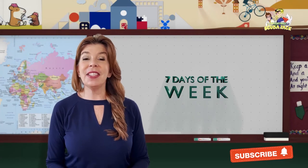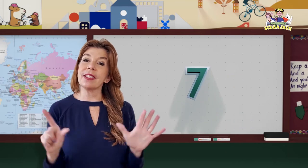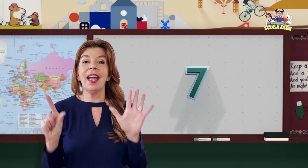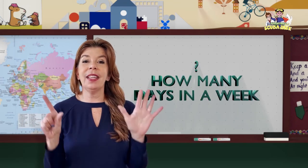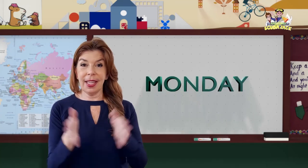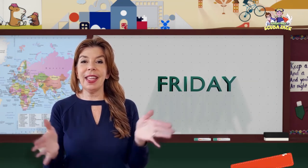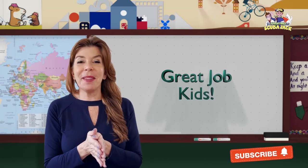Let's do the seven days in a week. Put up your seven fingers. How many days are in the week? There's seven. How many days are in the week? Come and sing along. Sunday, Monday, Tuesday, Wednesday, Thursday, Friday, Saturday. Great job kids.